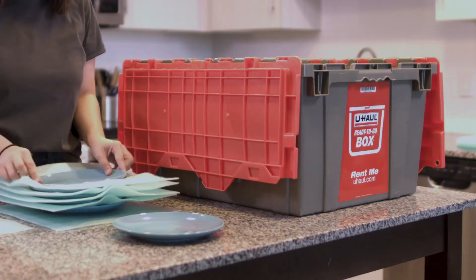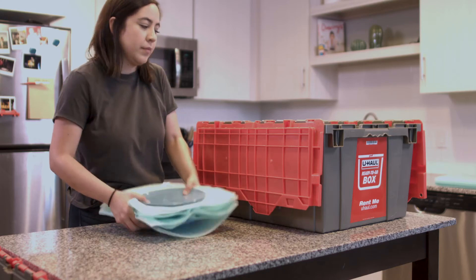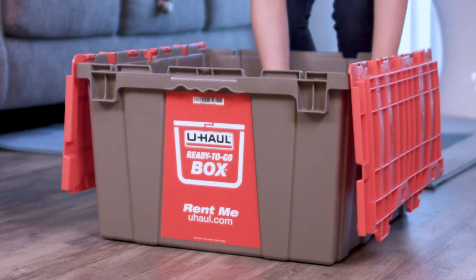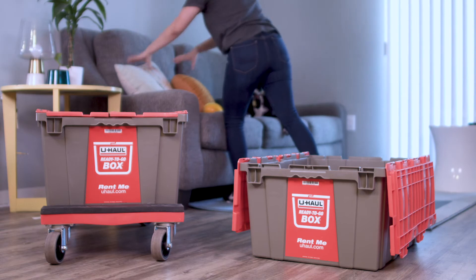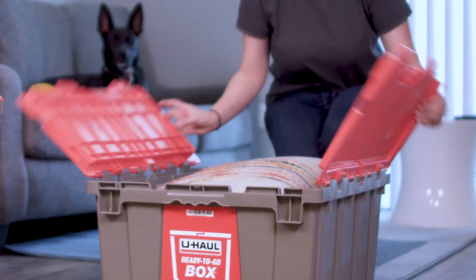Ready-To-Go boxes are constructed of a heavy-duty plastic that keeps your valuables safe and protected. Our boxes come pre-assembled, eliminating the need for box cutters and packing tape. Simply open the top, fill with your belongings, and close the lid.